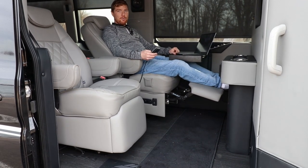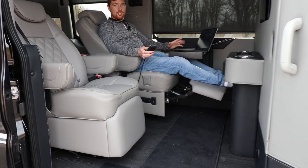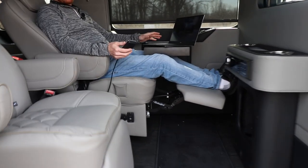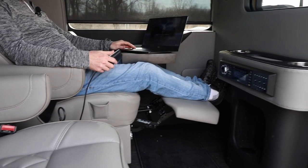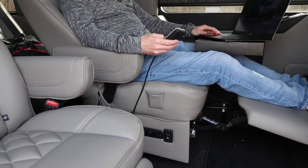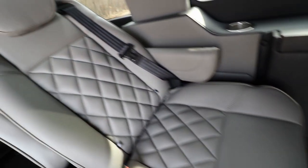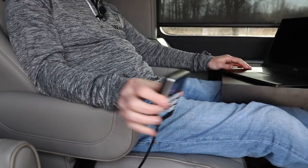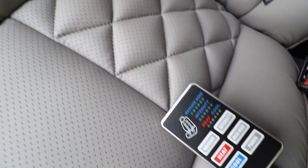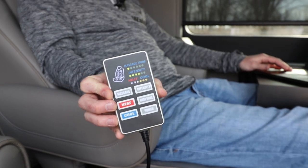As you can see, this is the way to live. With power massage seats, a laptop table, and all sorts of amenities and features, you could live in this thing very comfortably and be extremely happy. Not to mention these power seats with the massager — it's something to experience. You can't believe how nice it is. It's got heating and cooling, all sorts of modes. I could definitely sit in this all day.